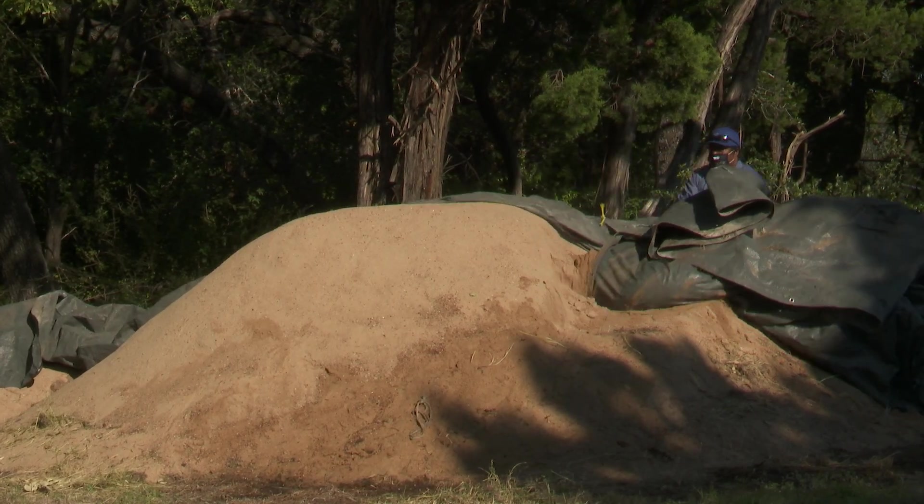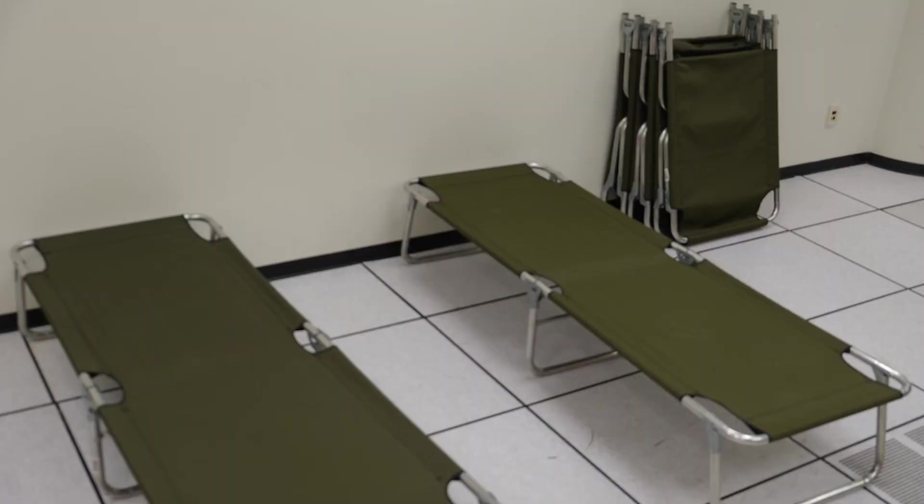Another challenge was having our staff stay here 24/7 to provide adequate personnel necessary to operate the plant. It was a heroic effort by our operations and maintenance staff, but since the storm we've made sure to stock up on things like cots and bed linens and ready-to-eat meals, just to make sure that when we need it again, we'll have all those supplies so that our staff can be here.